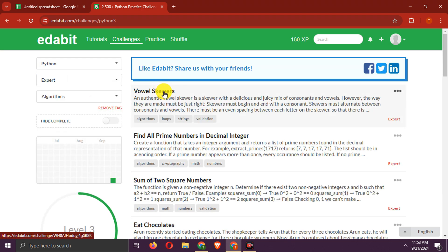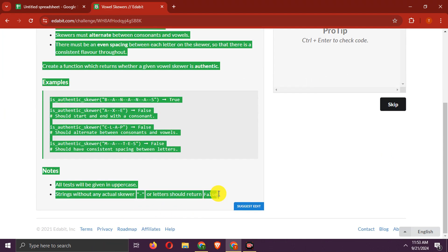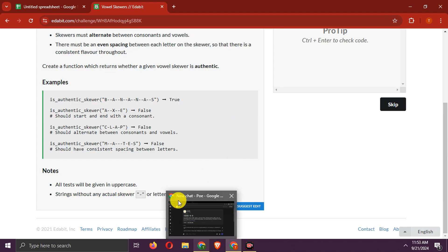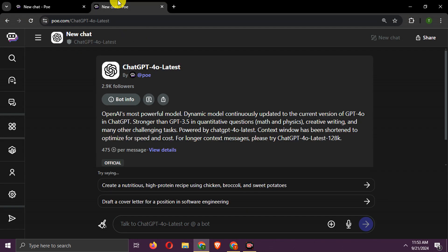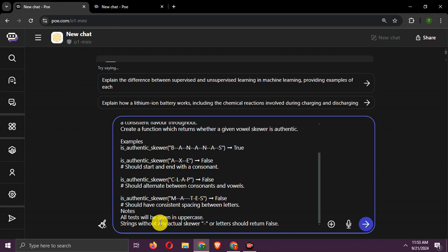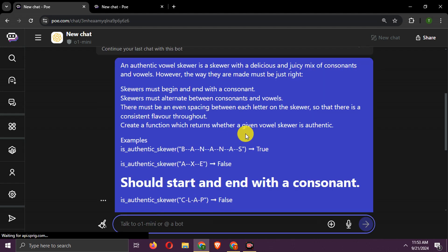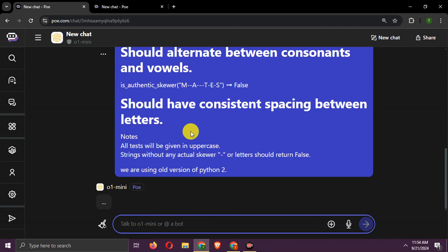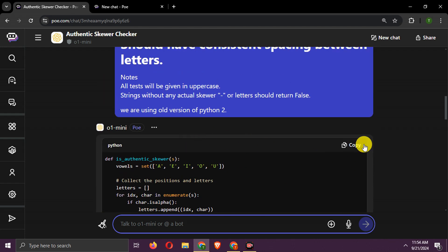Let's select expert-level Python questions and try this question. We copy the question and paste it to GPT-o1 Mini first. We are running both these models on Poe.com via API. We have specified that we are using an older Python version.